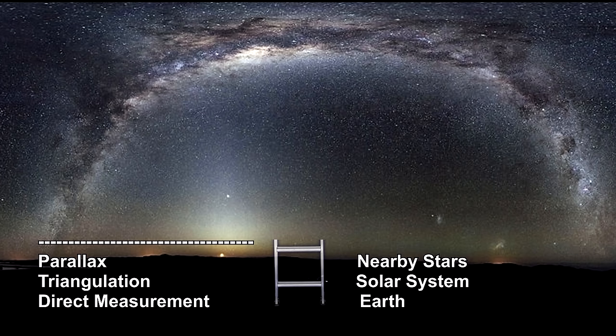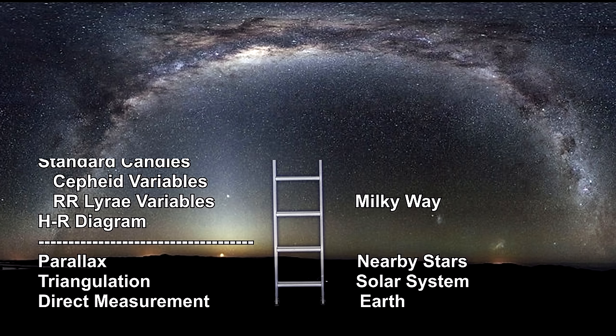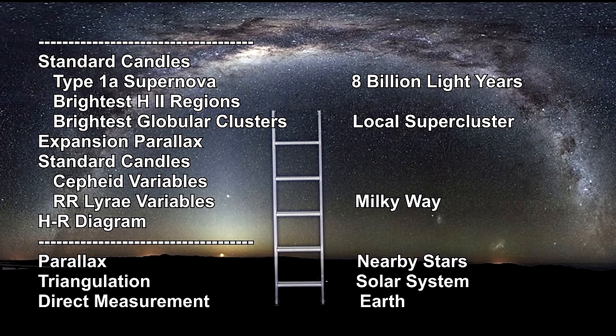Direct measurements, triangulation, and parallax took us across Earth, the solar system, and nearby stars. We added expansion parallax for planetary nebulae, and a number of powerful standard candles verified against stars measurable via parallax — taking us all the way across the Milky Way and into our local supercluster, Virgo. There, Cepheid variables confirmed the accuracy of Type Ia supernovae as an excellent standard candle. This is critical, because even with the Hubble Space Telescope we can't see Cepheid stars much further than 100 million light-years, but we can see Type Ia supernovae out to 8 billion light-years. Cepheids and Type Ia supernovae have also given us redshift as a way to tell distance.